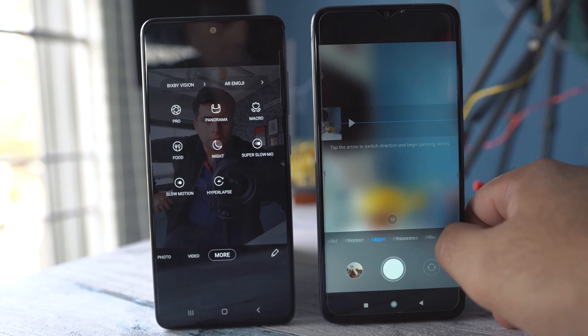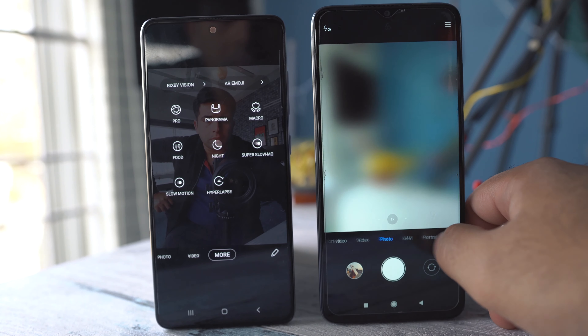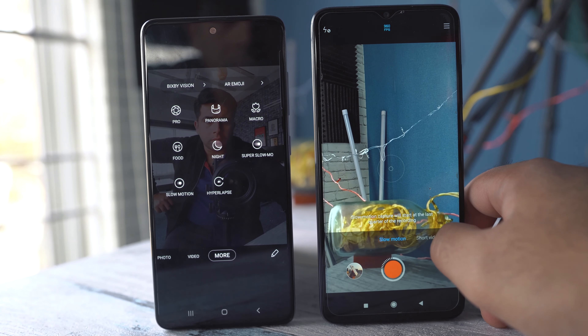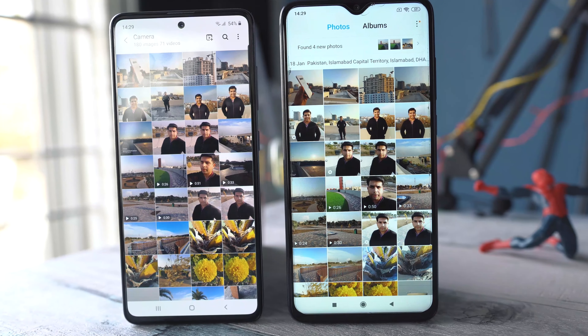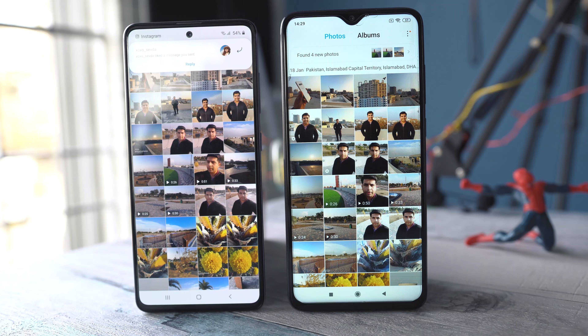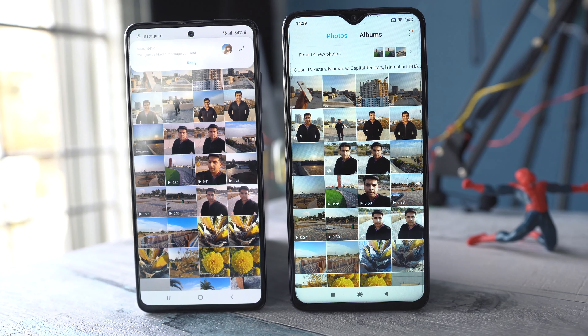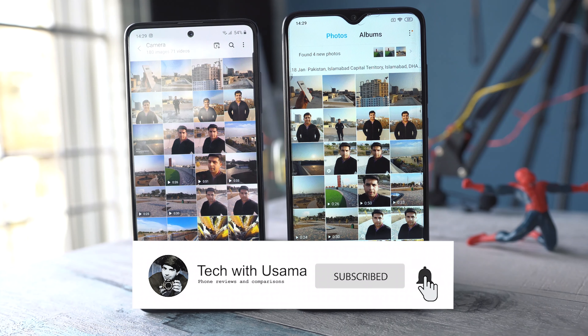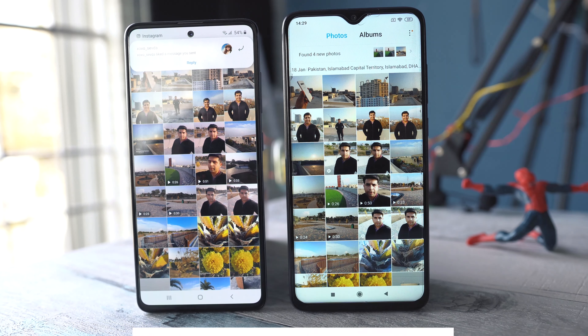This is going to be a detailed camera comparison. The images have been shot in modes that are common on both phones and I have tried to capture images in all environments. There are video comparisons too. Before we start, make sure to hit the subscribe button and the bell icon. Let's take a look at the pictures now.